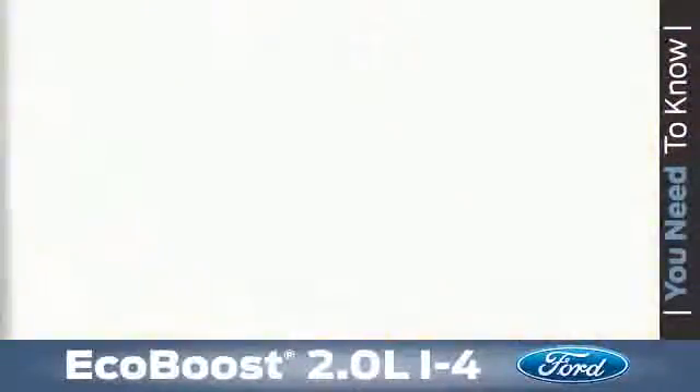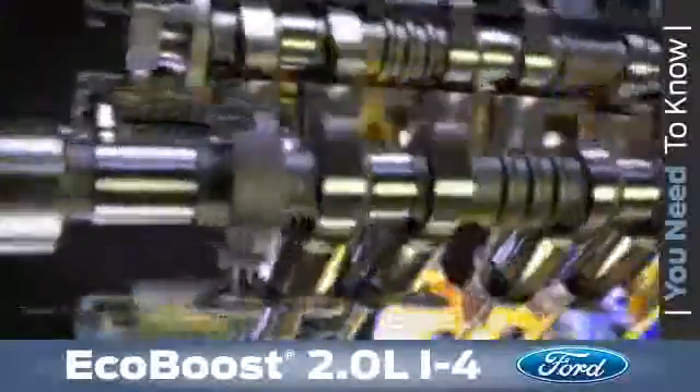The EcoBoost technology is really about taking the diesel technology of direct injection and turbocharging, refining it, and applying it to V6 and I4 gasoline engines. EcoBoost provides customers with the power they want and the fuel efficiency they need.